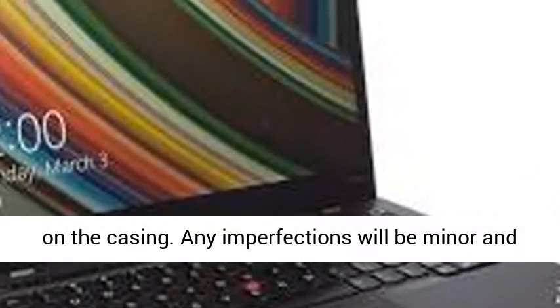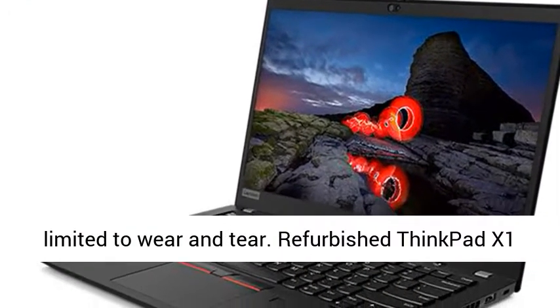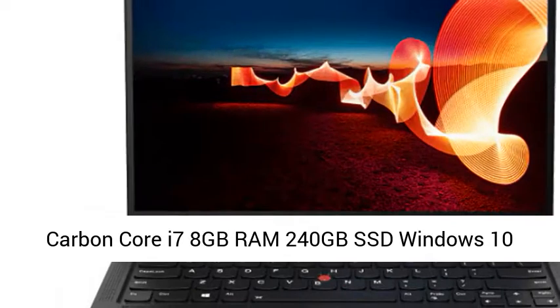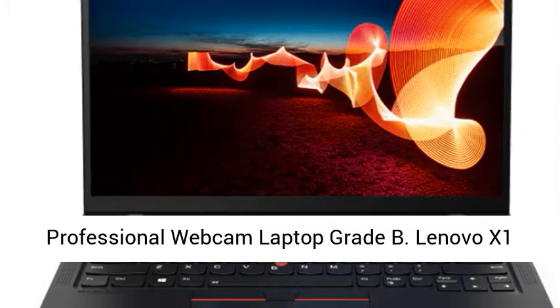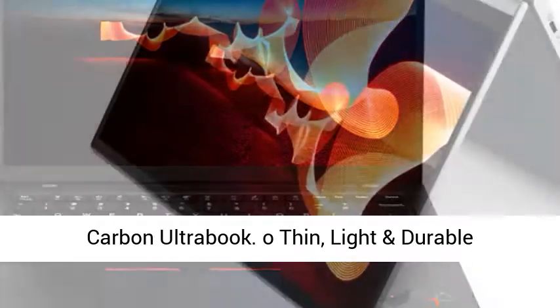These are in great used condition with no major marks or scuffs on the casing. Any imperfections will be minor and limited to wear and tear. Refurbished ThinkPad X1 Carbon Core i7, 8GB RAM, 240GB SSD, Windows 10 Professional, Webcam Laptop Grade V.